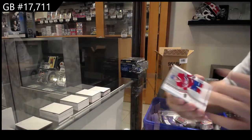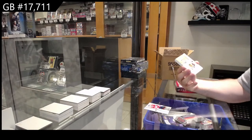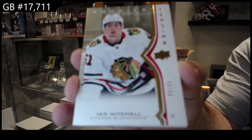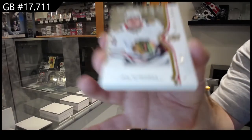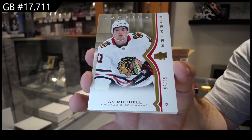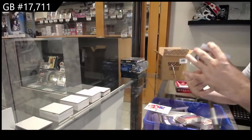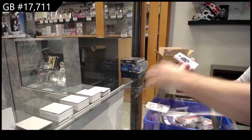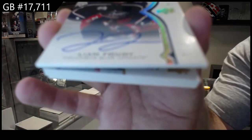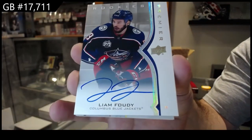Not want to focus apparently on Montreal. Gold to 65, Ian Mitchell for the Hawks. Not want to focus. We've got a rookie Otto — Liam Foodie for the Blue Jackets.